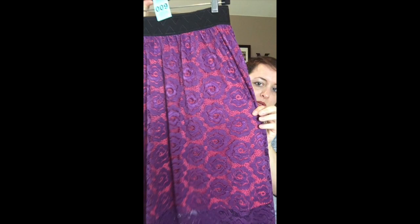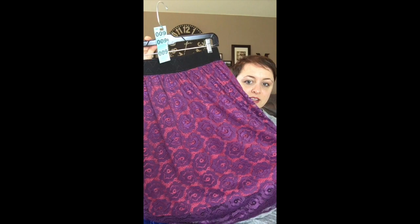Next up I have another extra small. This one has a pink underlay — a bright pink — and a really beautiful purple overlay. Look at how it shimmers! It's gorgeous. This one is going to be number 9.